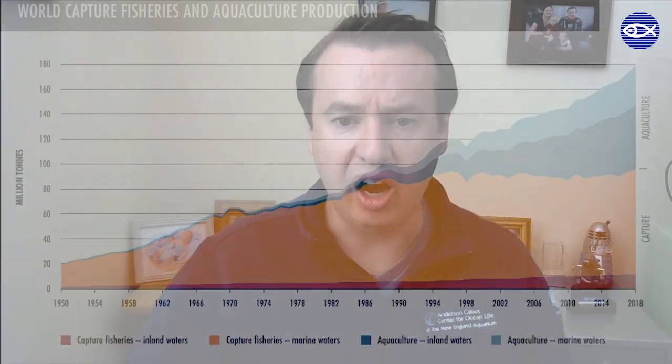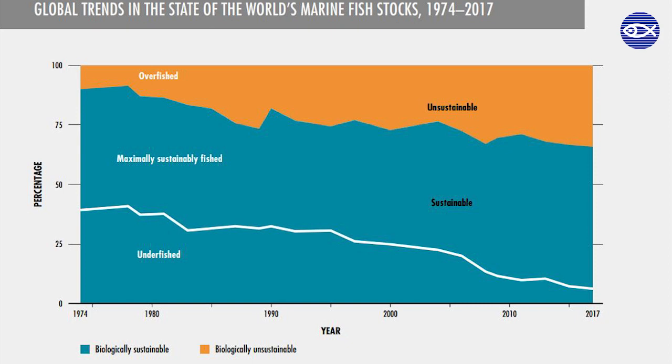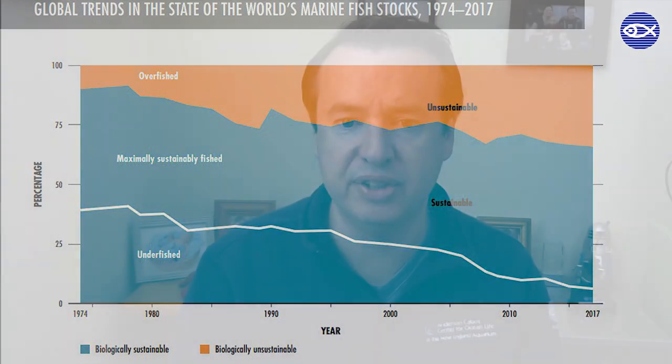Aquaculture supplies over half of all fin fish eaten for food in the world today, and it's really important because aquaculture is the future of seafood. When we look at wild fisheries on a global level, about 60% are at maximum capacity — they can't be fished anymore. 34% is overfished, and only a tiny proportion can actually stand an increase in fishing pressure. So as our population increases, the only way we're going to feed people more seafood is by farming it, by virtue of aquaculture.